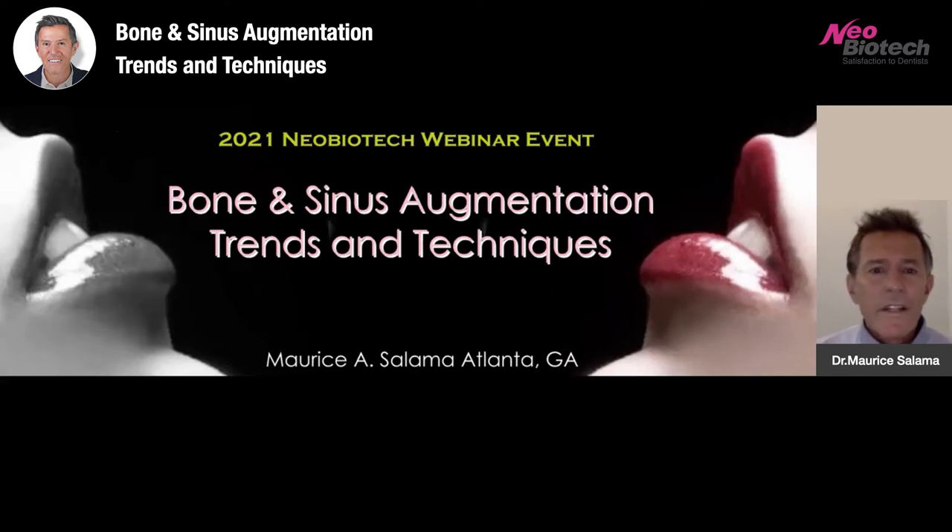Welcome, everybody. It is indeed a pleasure for me to participate in this 2021 Neobiotech webinar event. The topic of my discussion today will be specific to bone and sinus augmentation trends and techniques.